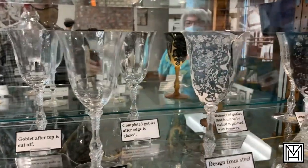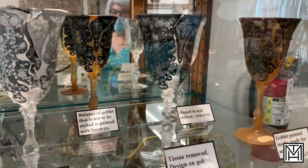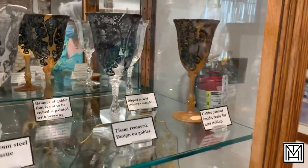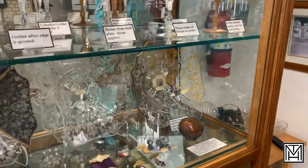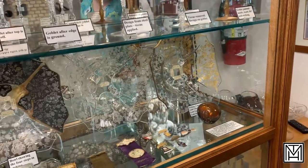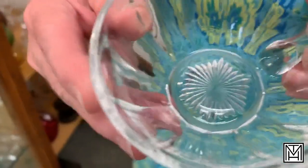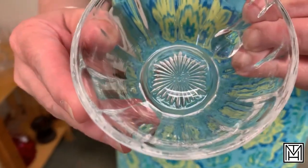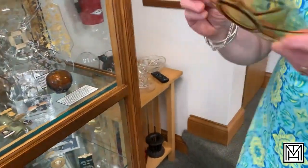When Cambridge first started out they did pressed wares and pharmaceutical wares. If their items were marked, they would have the words 'near cut' inside of them. After that they started marking their items with a C in a triangle.